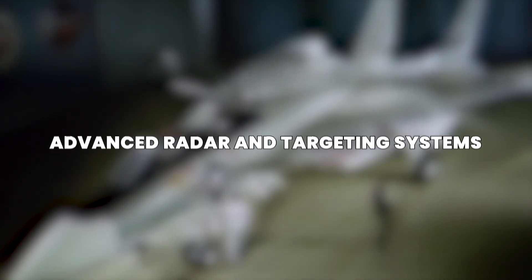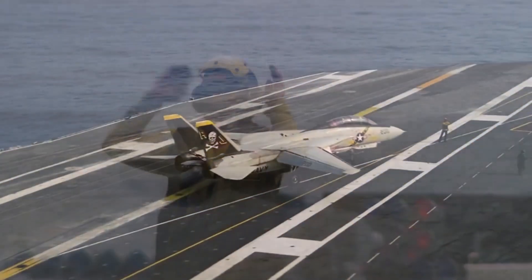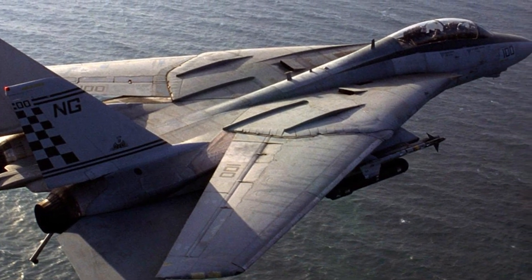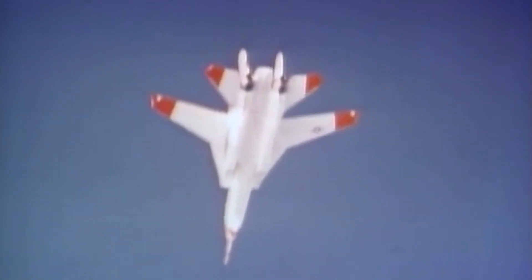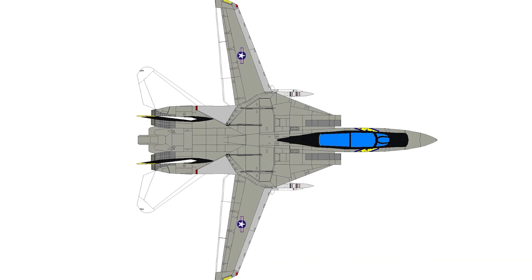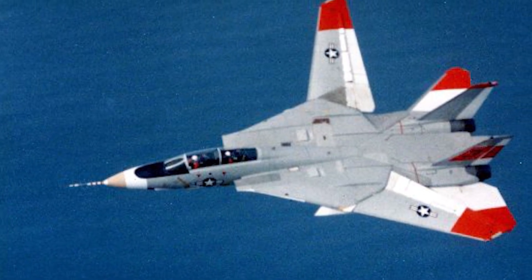One of the F-14 Tomcat's biggest strengths was its advanced radar system. At a time when most jets could only track one or two targets, the F-14's AWG-9 radar could track up to 24 targets at once and attack six of them simultaneously — a game-changer in air combat. The radar could pick up enemy aircraft from over 100 miles away, even in a busy sky. The F-14 also carried an infrared system called the AN-AXX-1, which detected enemy aircraft by their heat signature, useful when radar signals were jammed or stealthier jets tried to sneak by.